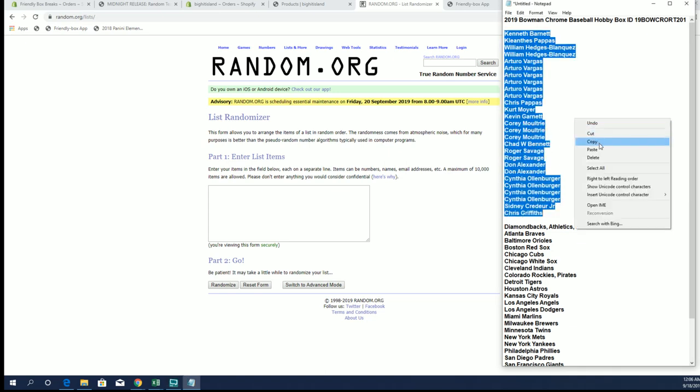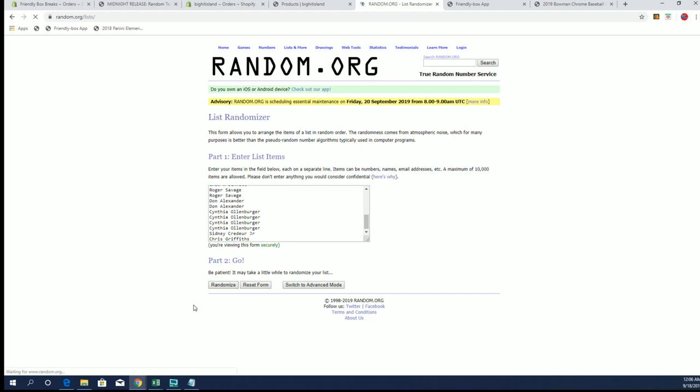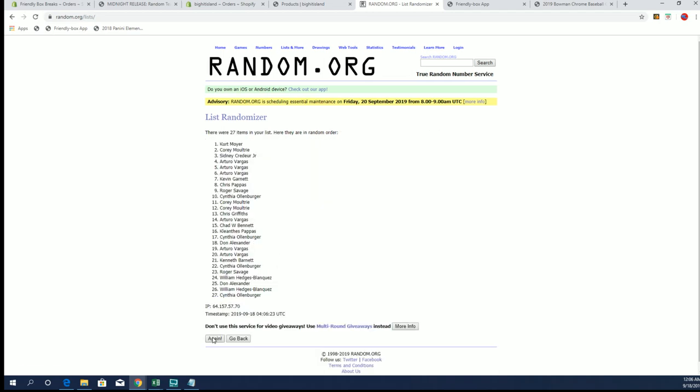Down to Chris G. Let's copy and paste. We got 27 clicks, names, and teams, seven times each.